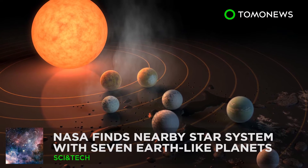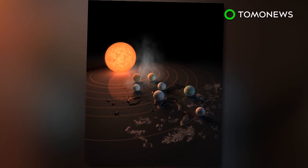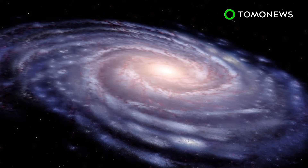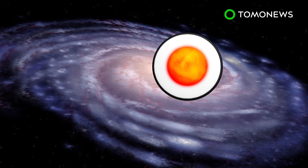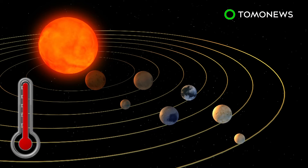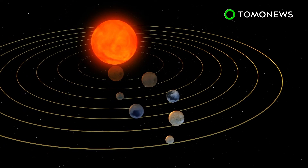NASA finds star system with seven Earth-like planets. NASA this week unveiled a major discovery of a star system that contains seven planets similar to Earth. What's exciting is that three of them might just be habitable enough to support extraterrestrial life. Using the Spitzer Space Telescope and Earth-based telescopes, NASA scientists have found a star system called TRAPPIST-1, located 40 light-years from Earth. The ultra-compact system contains seven Earth-like planets with surface temperatures low enough to support water, and three of these planets are believed to be in the habitable zone, close to the system's ultra-cool dwarf star.